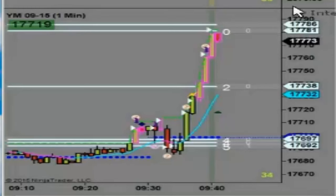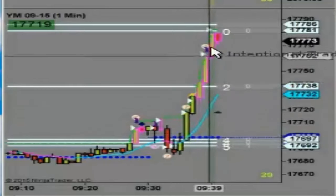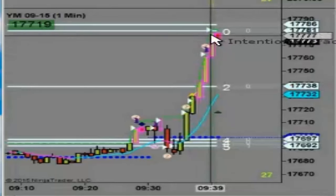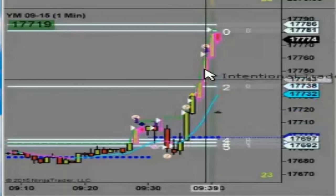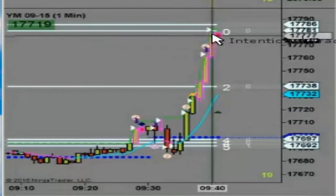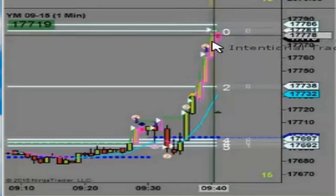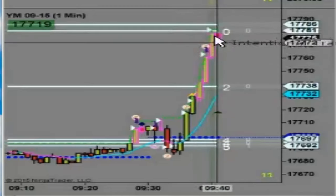So here's what happened on this YM. Look at this big push — look how much momentum we have here. We have a nice strong push. Price cannot maintain this kind of push. It will stop. We've got a lot of confluence here suggesting that price is getting tired.